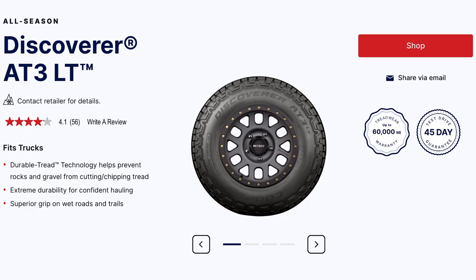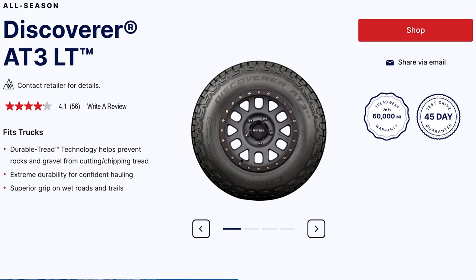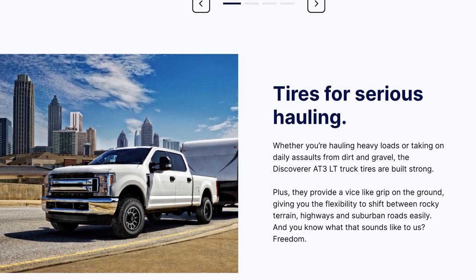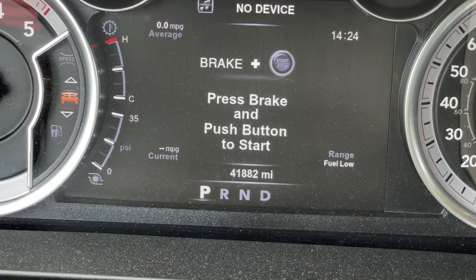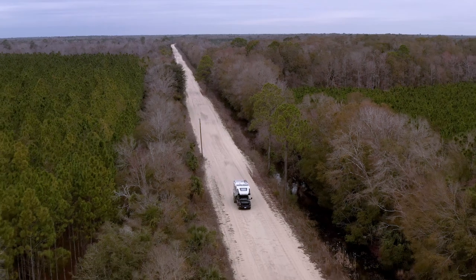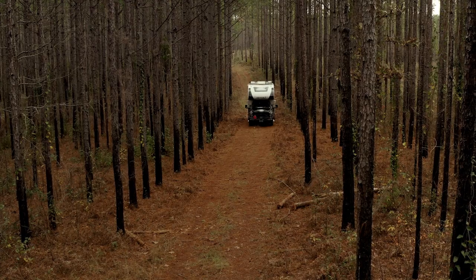The new tires that we're getting today are Cooper Discoverer AT3s. They're the LT model and they're kind of in between the on-road and off-road tire — kind of a hybrid. But for now I just want to show you what these Nexen Rodian tires look like after 42,000 miles of full-time travel.